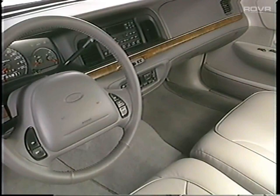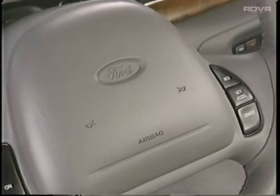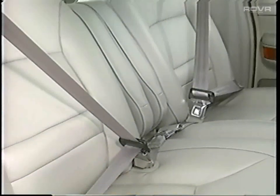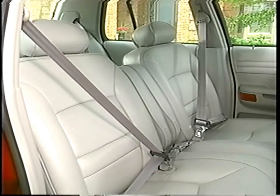Like most new car buyers, Crown Victoria customers are interested in safety features like the standard second-generation driver and right front passenger airbag supplemental restraint system. It's designed to supplement the three-point shoulder safety belts and offer additional front seat passenger protection in the case of a collision. That coupled with standard ABS brakes for 1999, side door intrusion beams, and everything we offer in terms of safety and security puts us out in front of the competition. Safety is important and critical for this customer segment — it's a very strong story.